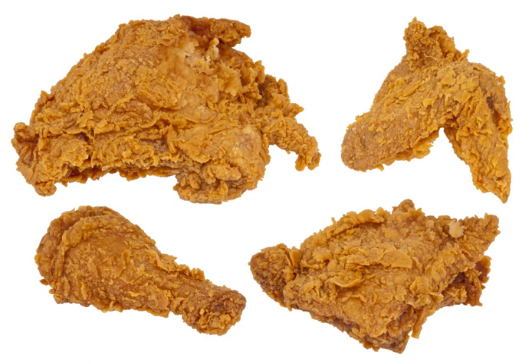Fried chicken, also referred to as southern fried chicken for the variant in the United States, is a dish consisting of chicken pieces, usually from broiler chickens, which have been floured or battered and then pan fried, deep fried, or pressure fried. The breading adds a crisp coating or crust to the exterior of the chicken. What separates fried chicken from other fried forms of chicken is that generally the chicken is cut at the joints, and the bones and skin are left intact.